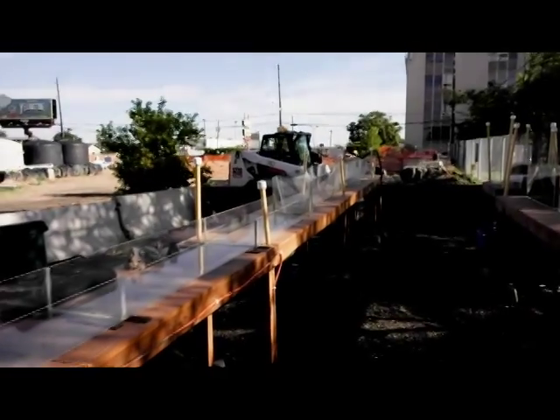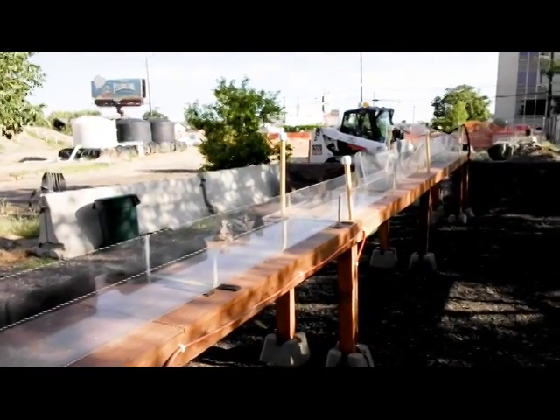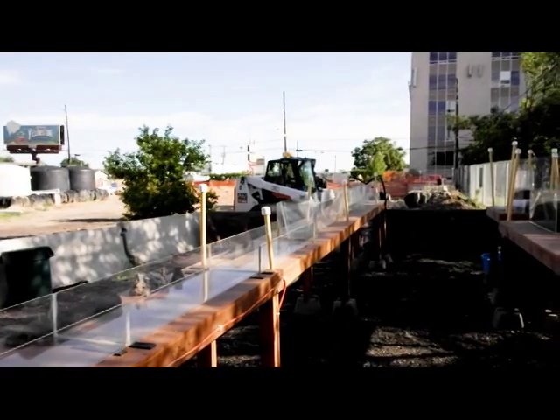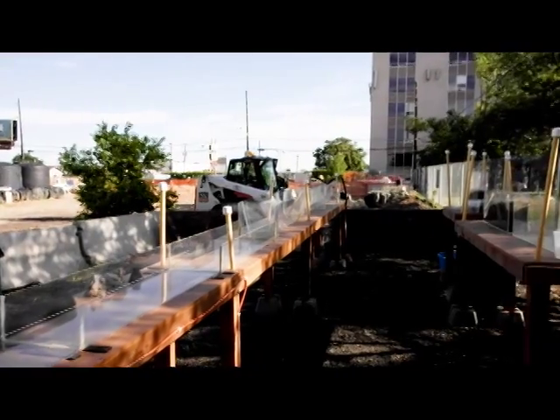The first area of the training facility is the demonstration area. Here is a plexiglass flume that shows examples of turbulent flow and water velocity based upon various types of channel configurations.